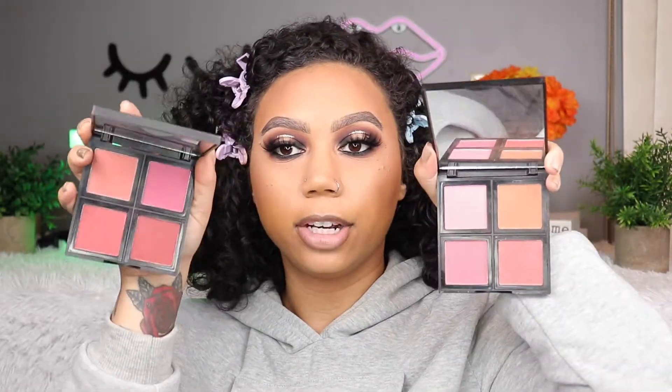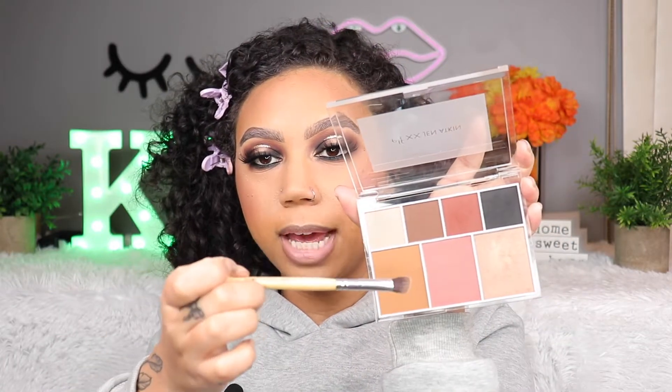I actually have two ELF blush palettes — Light and Dark. Here's the difference: this one is Light, this one is Dark. They both work for me, but I'm grabbing the Dark palette and using my favorite shade. You have to be careful because these are very very pigmented — which is what I like. I'm mixing this with the bronzer: the blush is a little cool-toned and darker, while the bronzer is very warm. Running it lightly down my peely nose.